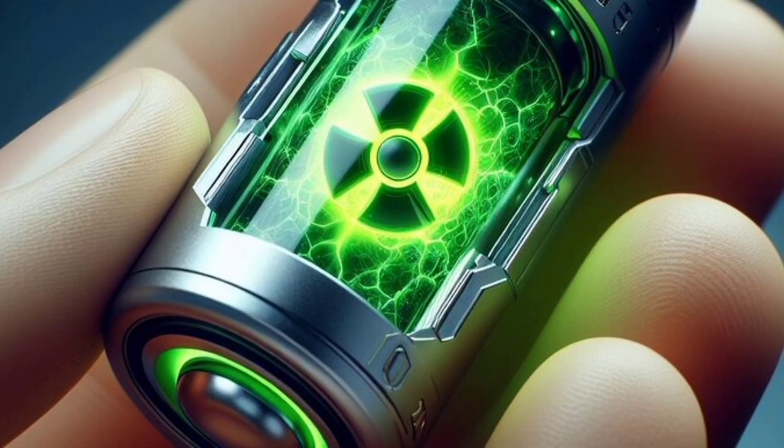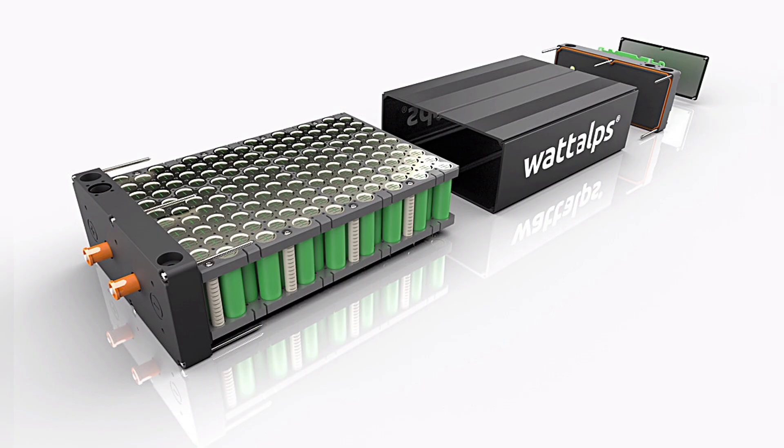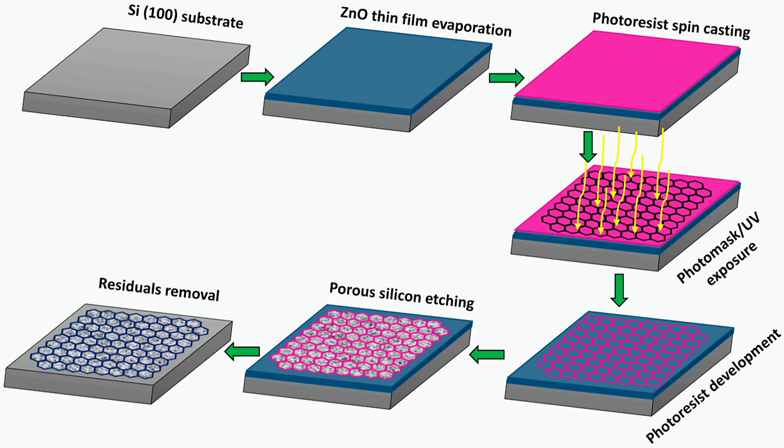Betavoltaic batteries are used in a variety of applications including medical devices, pacemakers, satellites, and other long-lived devices. They are also being investigated for use in electric vehicles and other applications where a long lifespan and high reliability are important.